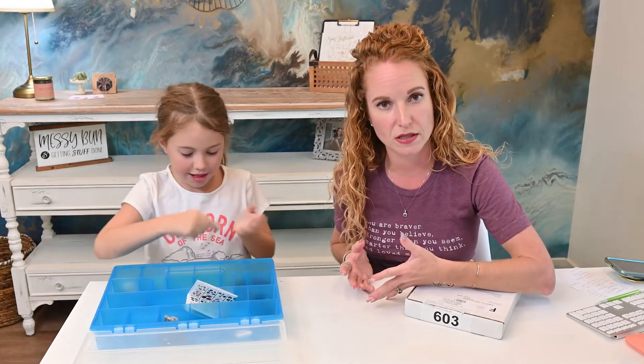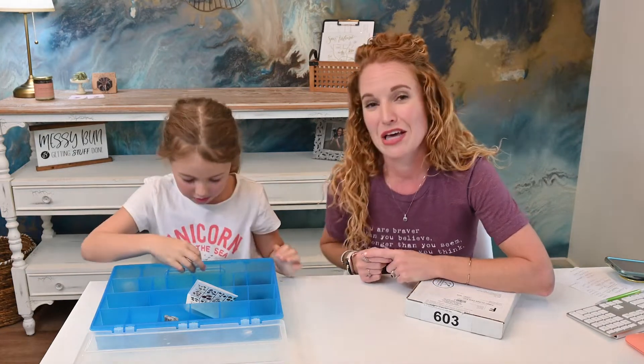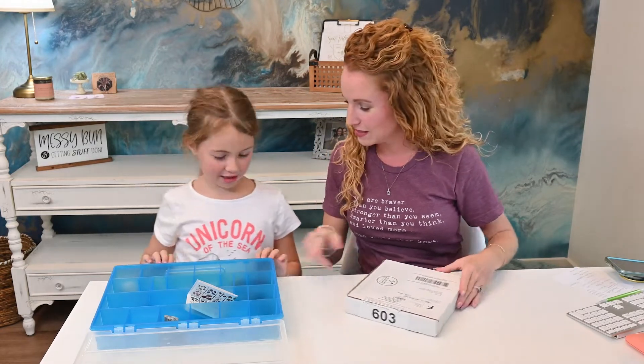With the quarantine and being locked down, we have not been able to go mining or go to any of the places, and Emma cannot collect any more emeralds. So I found this subscription box called Excavating Adventures — they're getting the rocks for us and sending them to us!